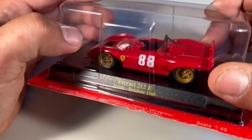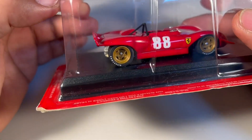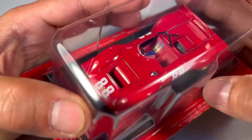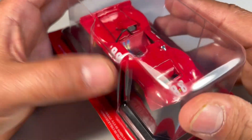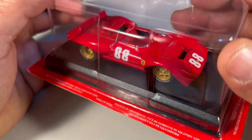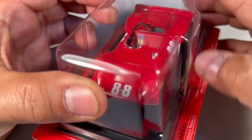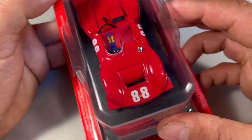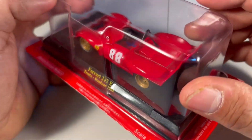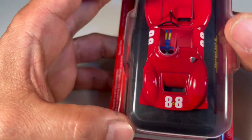Voltando para a miniatura, um belo trabalho da Ixo feito em cima dessa miniatura. Como eu dizia, era um carro feito especialmente para essas provas de subida de montanha — um carro de motor de 2 litros, 500 quilos apenas, era um mini foguete, com tanque de combustível de capacidade pequena, que o Peter Chetty usou para vencer a prova de Trento Bondone em 1969.